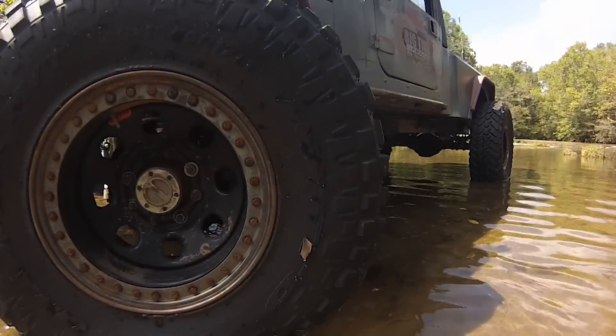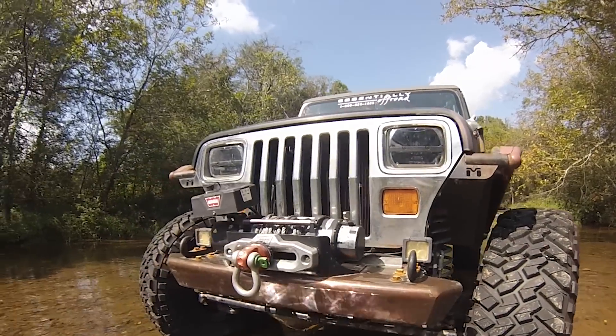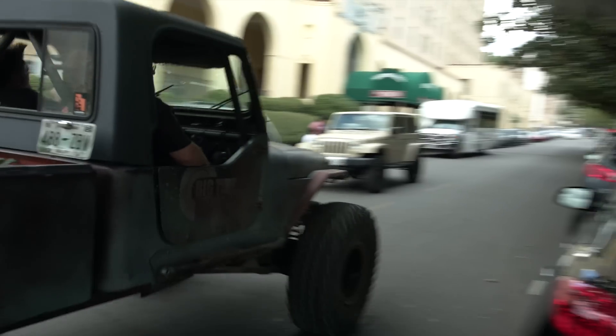The YJ is basically like most of my Jeeps — all that exists of that YJ is the grille shell, the hood, the windshield frame, the brake pedal bracket, and the VIN number. Everything else was custom. I built that truck years ago for Crawl Magazine when I was part of the ownership group and was their tech editor. I built it as a throwback cool old-school shop truck mixed with a hardcore crawler.